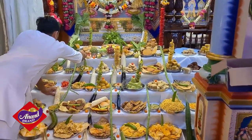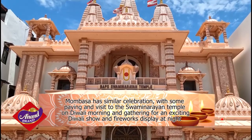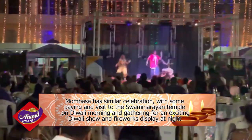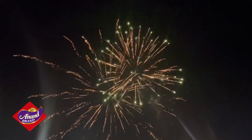In Mombasa, there is a similar experience, with some paying a visit to the Swaminarayan temple there on Diwali morning. And then at night, the crowds gather for an exciting Diwali show and fireworks display.